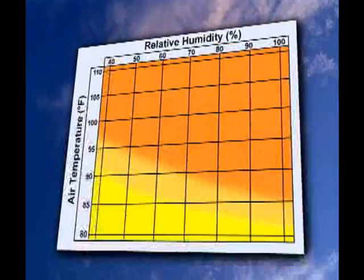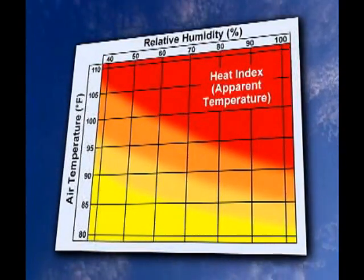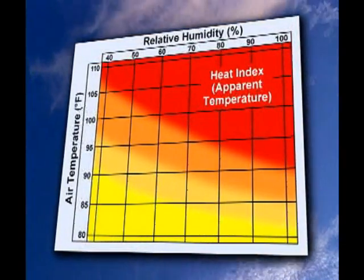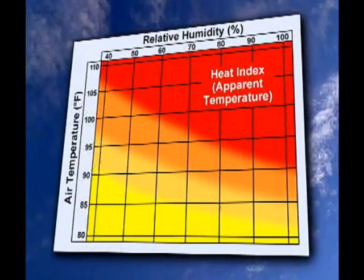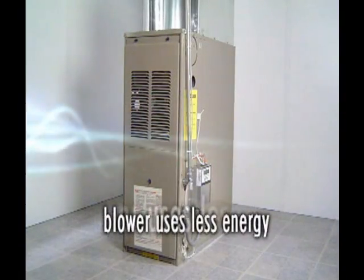In addition to improving comfort and indoor air quality, the Simple Systems Comfort Control Center also lowers energy costs. You've probably heard the expression, 'it's not the heat, it's the humidity.' When the Comfort Control Center decreases the humidity, it makes the air feel cooler. So you'll be able to set your thermostat higher and still feel just as comfortable. Running the blower at a lower speed saves additional energy.